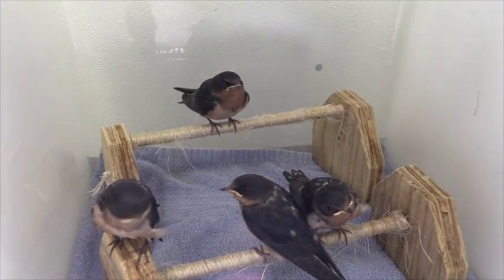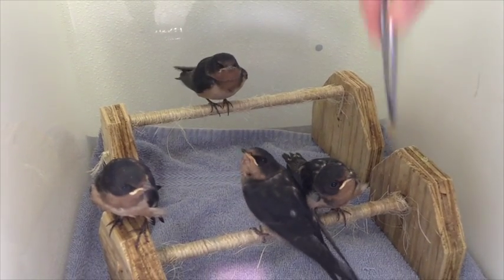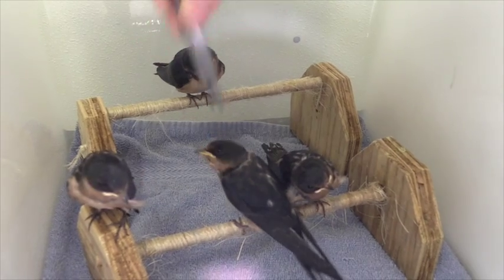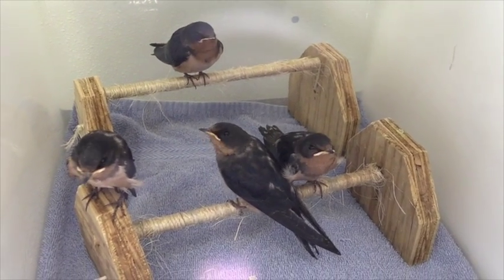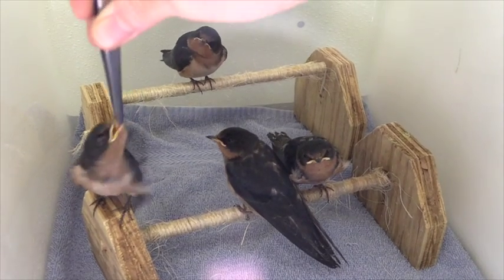These barn swallows will spend about two more weeks at the VINS Center for Wild Bird Rehabilitation. During these two weeks they'll learn to find food and eat on their own. They'll also strengthen their wings and flight.